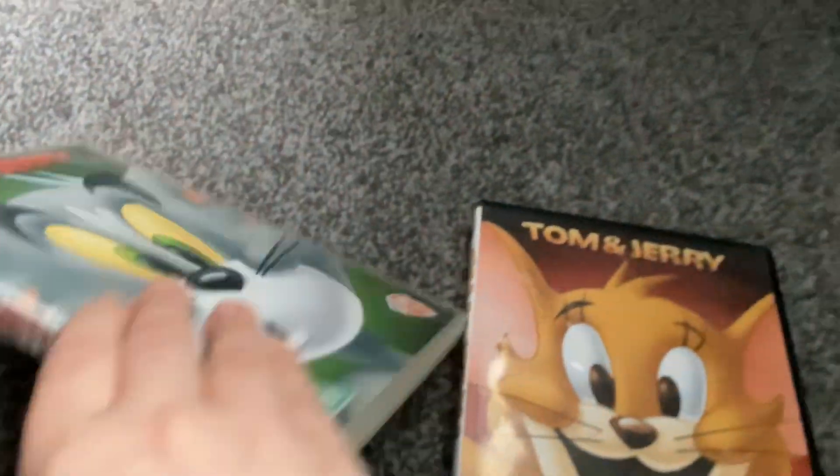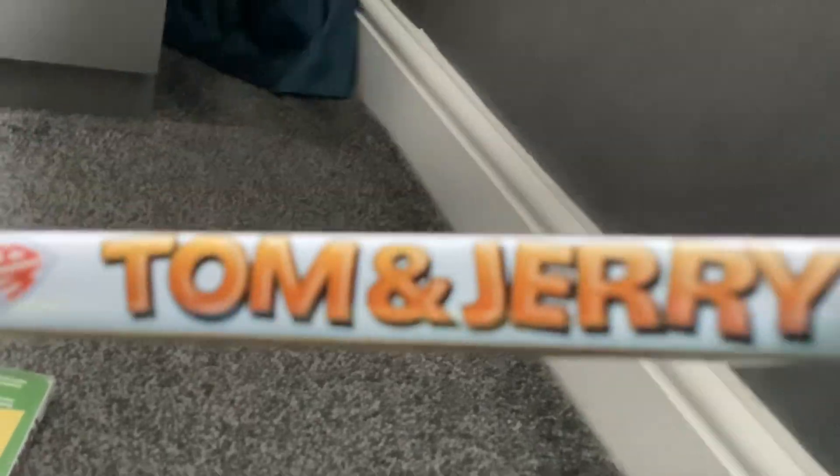Next I have is Tom and Jerry Purr-fect Adventures, volumes one and two — still need one more volume. These are 2011 DVDs with the Warner Brothers Home Entertainment logo. Here's disc one, and here's disc two with the Warner Home Video 1996 logo.